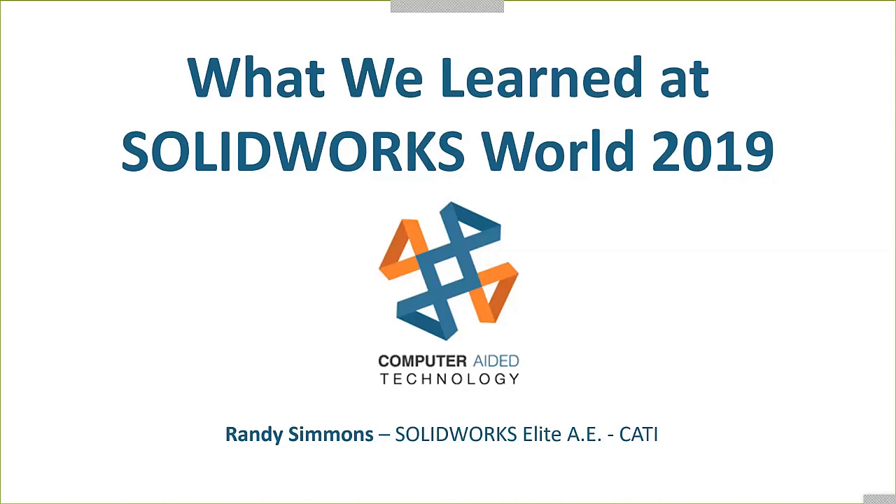2003 was my first SOLIDWORKS World, and yes, I have been to every one since then. I'm very lucky to do that.